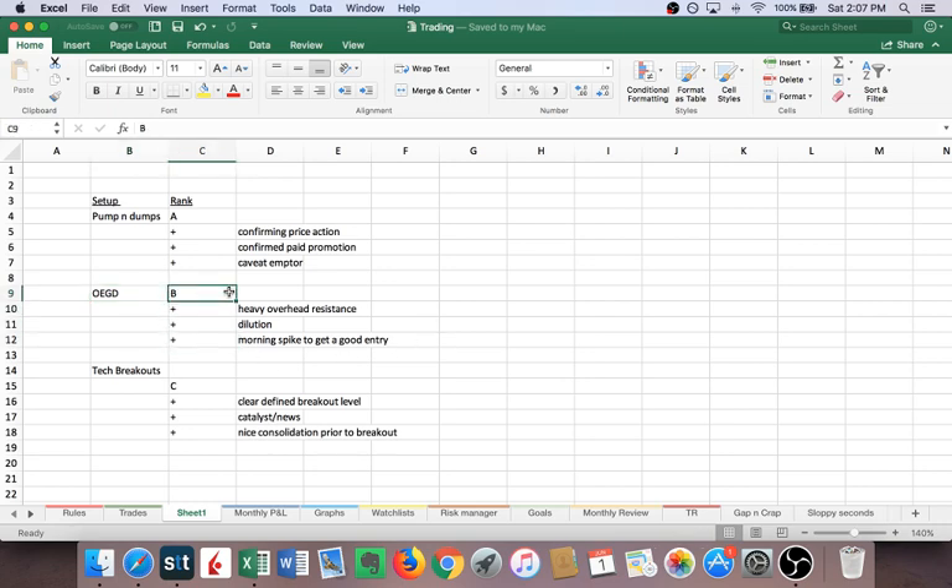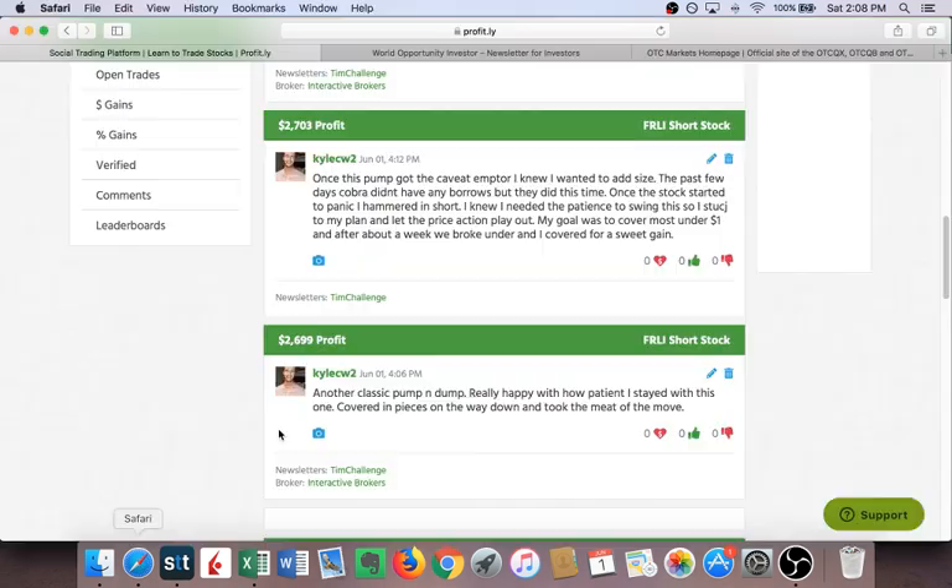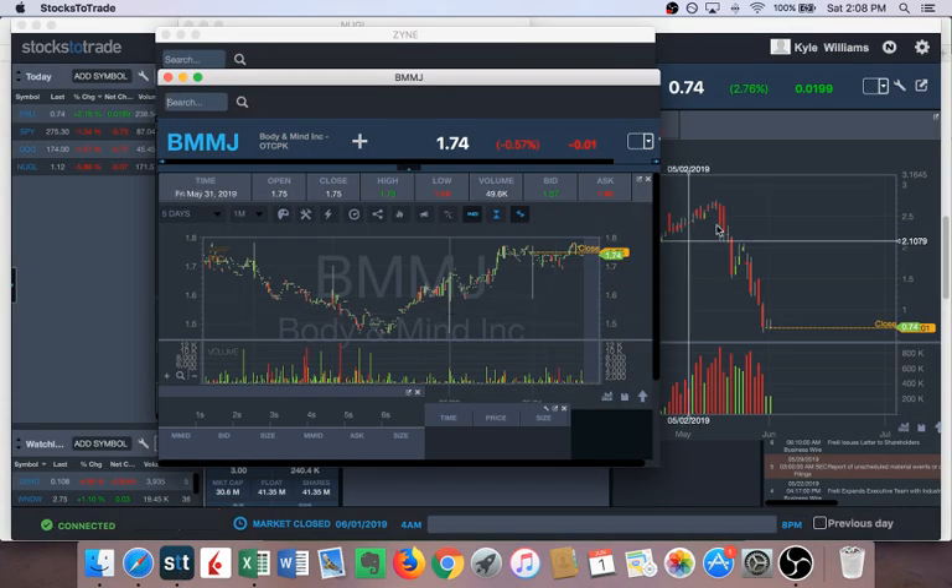Technical breakouts — I'm not that good at them, but if there's a clear breakout level, a news catalyst to bring in good volume, and a nice consolidation prior to the breakout, all of a sudden this C might be worth a play. With all that said, we're going to go over the details of FRLI and why I took so much size to make a nice profit — two $2,700 trades to make $5,400.